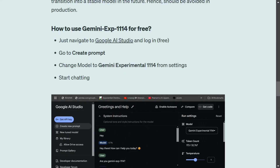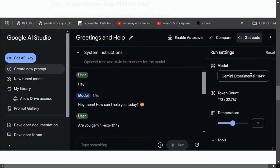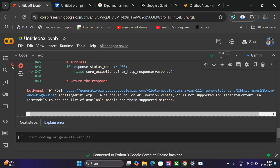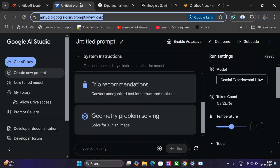You can use this model for free by going to Google AI Studio, creating a prompt, and changing the model to Gemini Experimental 1114. As shown in the screenshot, you change the model, create a new prompt, and start chatting. I did try using the model with an API key but got an error — a 404 not found error saying Gemini Exp 1114 is not found for API version v1 beta — so API support is not available yet.